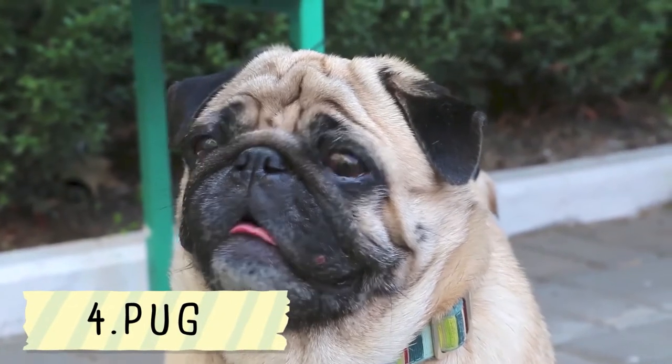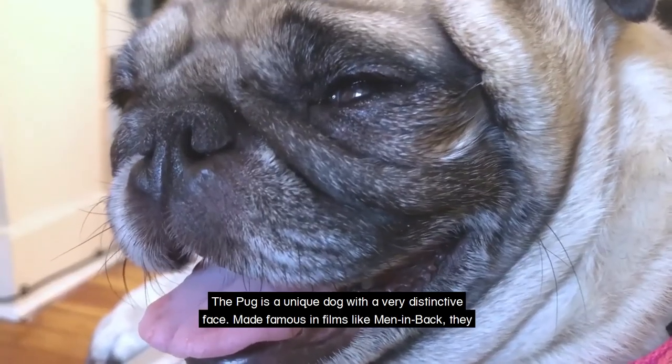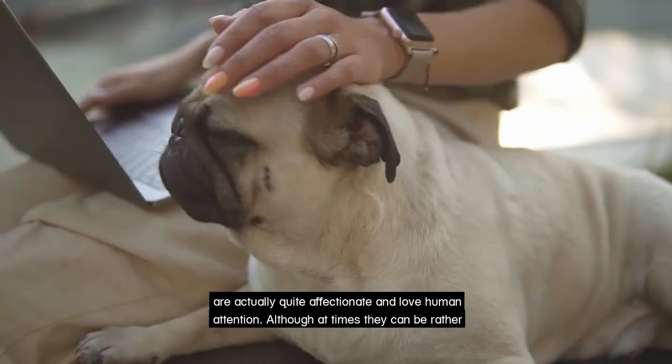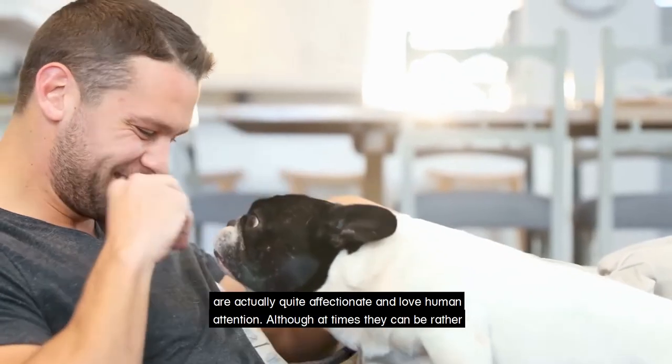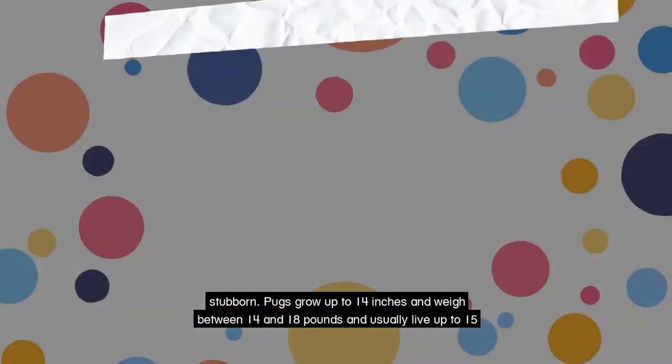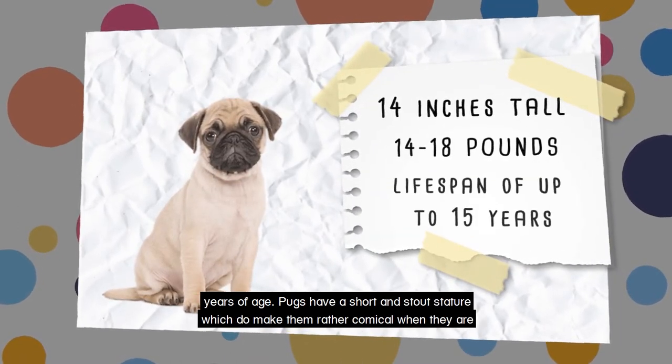The Pug. The Pug is a unique dog with a very distinctive face made famous in films like Men in Black. They are actually quite affectionate and love human attention, although at times they can be rather stubborn. Pugs grow up to 14 inches and weigh between 14 and 18 pounds and usually live up to 15 years of age.